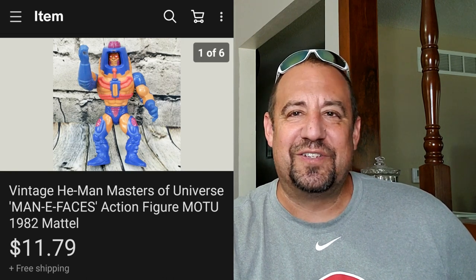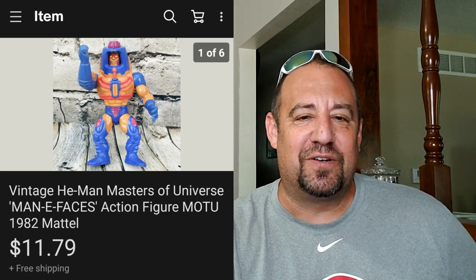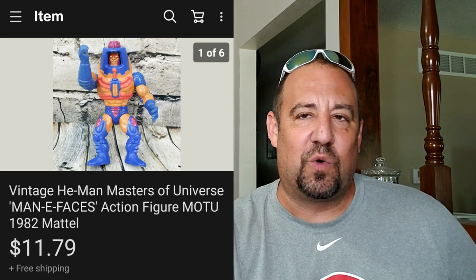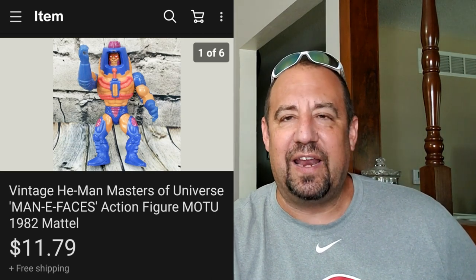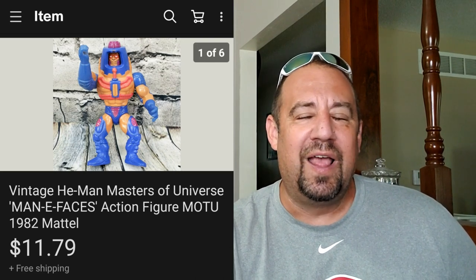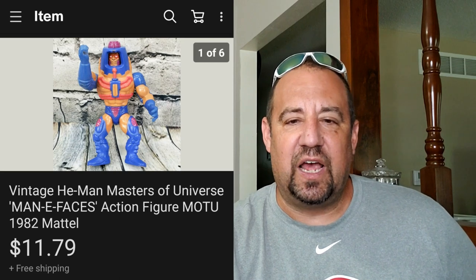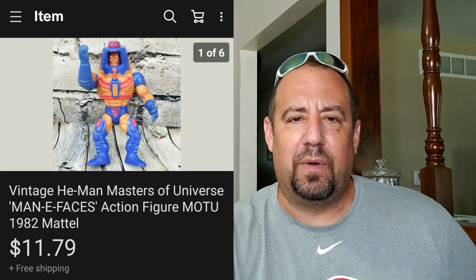This one's an awesome one - this is a vintage He-Man Masters of the Universe figure, Man-E-Faces. He was definitely not one of the best ones and he didn't have his sword, which would have made him worth a little bit more. I got him for a quarter at a garage sale and he sold for $11.79 - really happy with that. He sold in about two weeks.